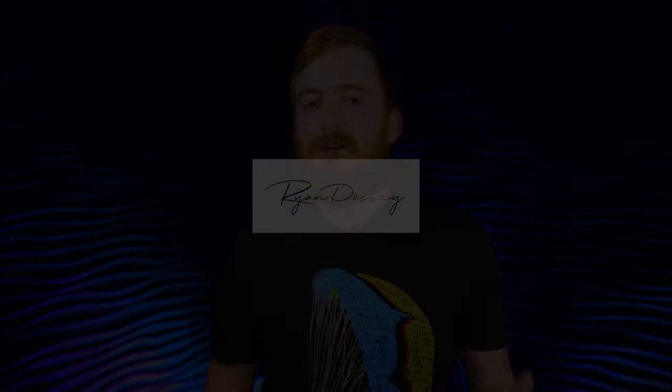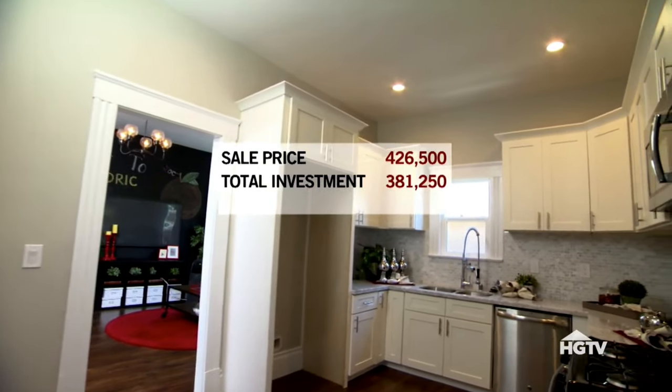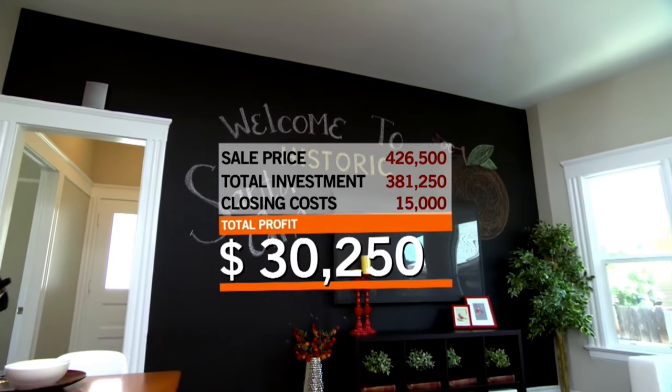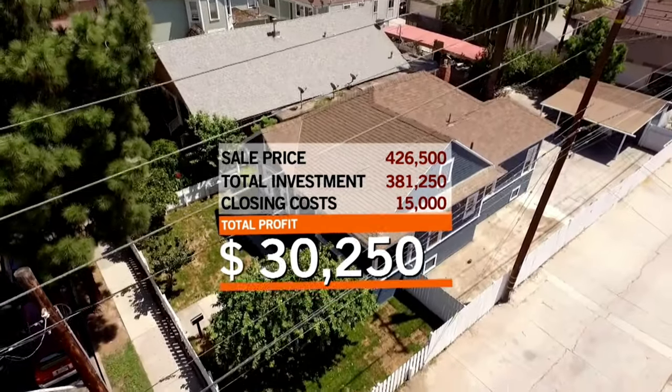If you've seen a show like an HGTV show, what you normally see is purchase price, rehab, and then profit. But there's a lot more that goes into that. I want to walk you through the quick and dirty numbers on this deal to show you where all of the money went.